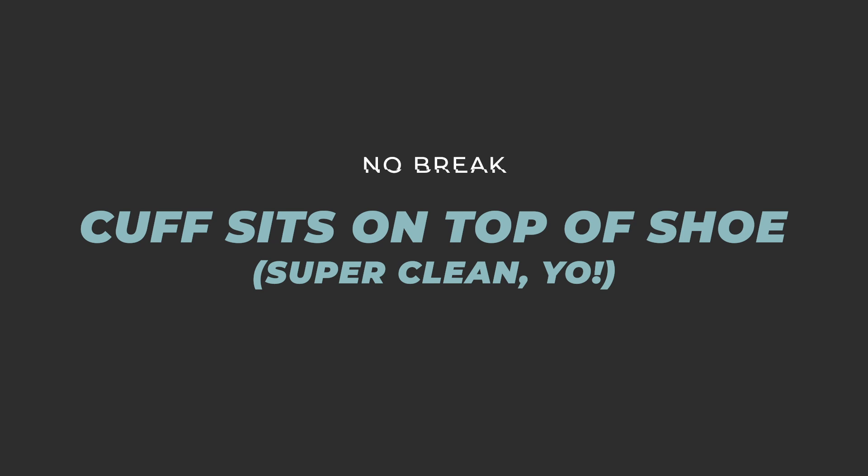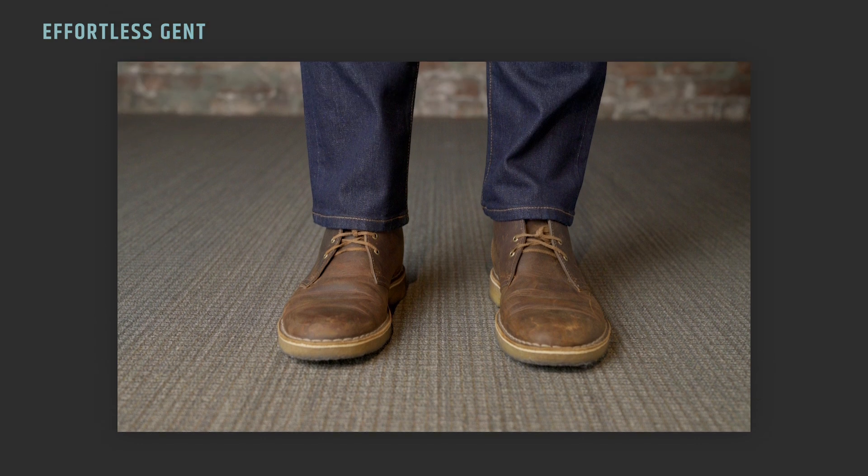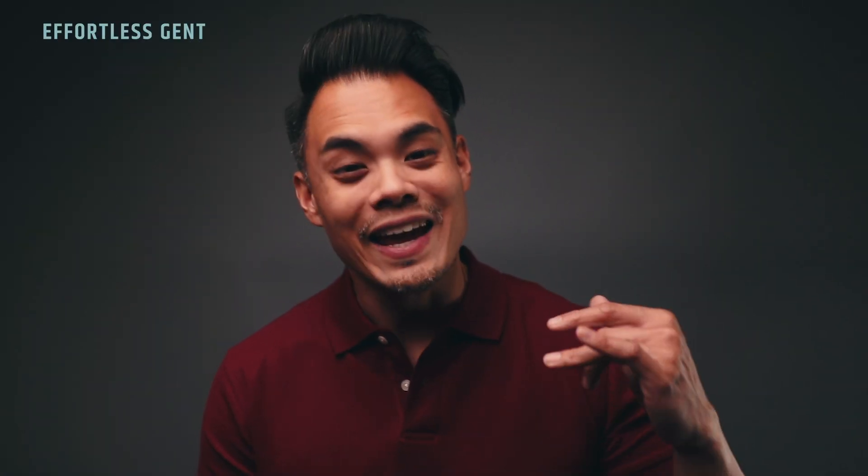Finally, you have a no break look, which means the hem of your pants is sitting perfectly on top of your shoes with no fold whatsoever in the trouser leg. The cuff is essentially floating right on top of your shoe. What's considered acceptable and in style definitely changes over the decades, but as of right now I believe the most modern way to wear your pants is with no break. For your jeans, you want a no break look, especially if you're going for a smart, sharp style.